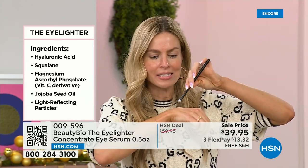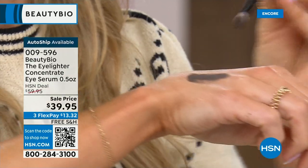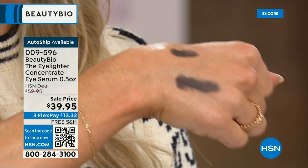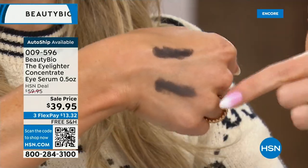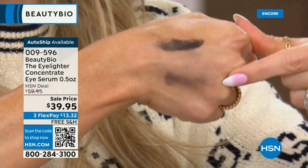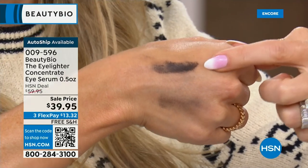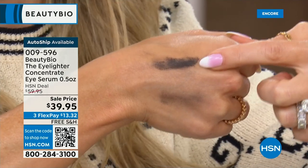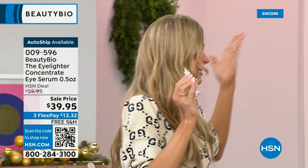Think of this as the rug pad for your skin. I'll do some eyeshadow here where I did not apply Eye Lighter, and then here where I did. Look at the color payoff — it's instantly darker where it has somewhere to grip. Now I'm simulating 10,000 eye movements — please look at the difference. The eyeshadow stays in place on the side where I used Eye Lighter. When eyeshadow falls off throughout the day, it lands underneath your eyes and makes them look darker.